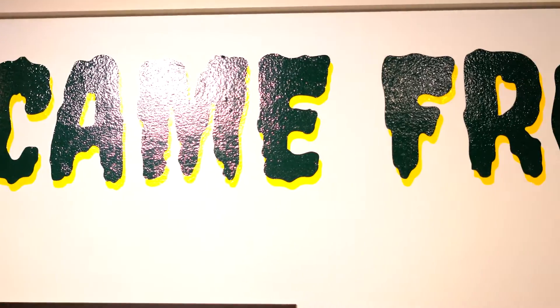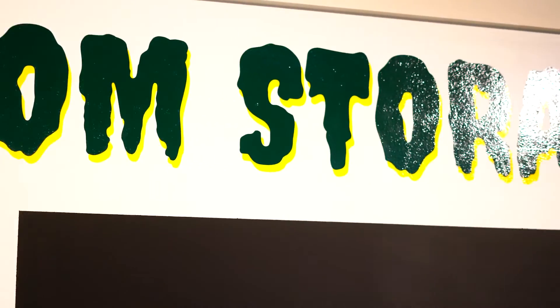Hi, my name is Rebecca Bush and I'm the Curator of History and the Exhibitions Manager here at the Columbus Museum. We're gearing up for our newest exhibit to open in a couple weeks called It Came From Storage: Canvases, Curiosities, and Other Objects from the Museum Vault.